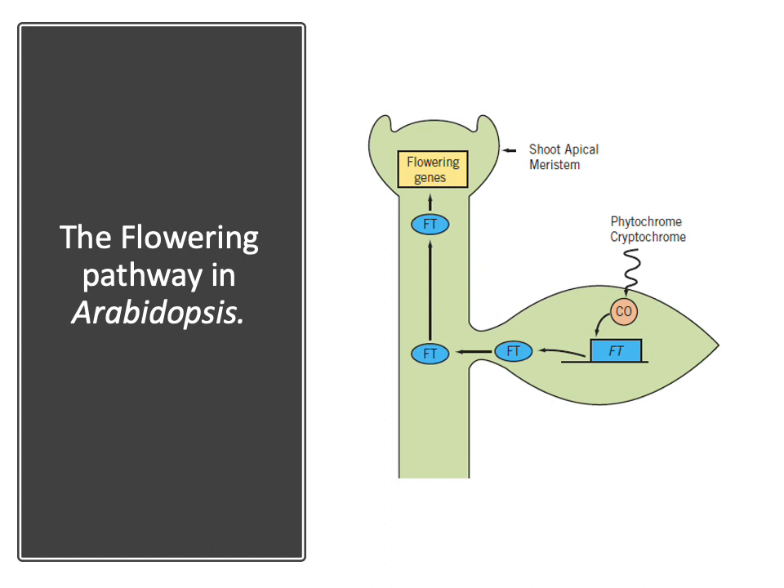This is a model for the long-distance transport of floral stimulus. The photoperiod is measured in the leaf phloem parenchyma cells where the Constans gene is activated by phytochrome and cryptochrome. The activated Constans gene induces transcription of the FT gene. FT protein is translocated through the phloem sieve tube cells to the shoot apical meristem. Once in the meristem, FT interacts with transcription factors to induce the transcription of flowering genes.